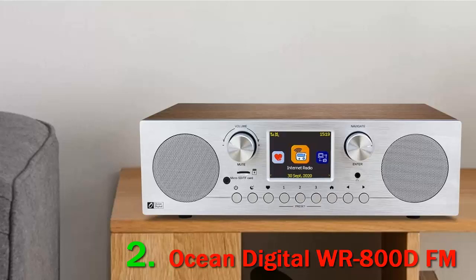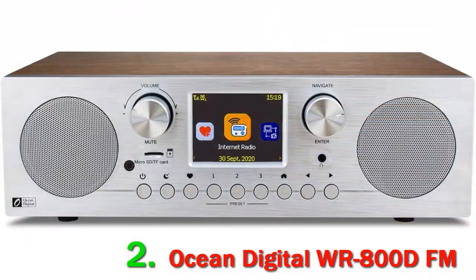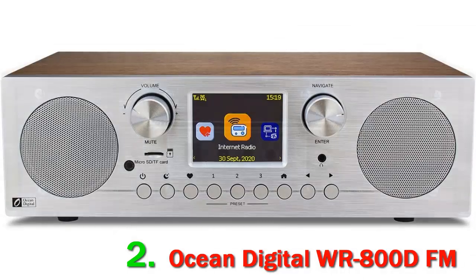The WR800D is a beautifully designed multifunctional Wi-Fi Internet radio that measures 11.81 x 6.89 x 3.15 inches and weighs 5.37 pounds. With a wooden finish, the radio shows off sleek wood grain that complements the metal plate and knobs for a combination of natural aesthetics and modern style.